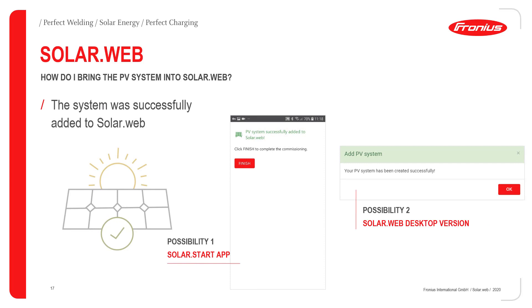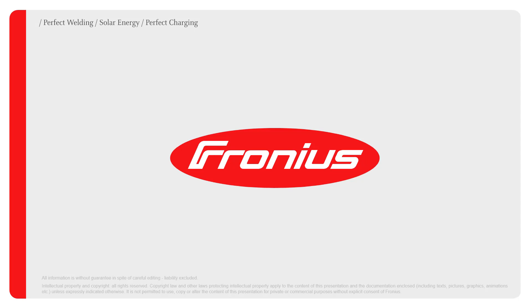All you need to do afterwards is click 'Finish' in the SolarStart app — you'll see this button — and then you get the message that the PV system was successfully added to the SolarWeb. For the desktop version, you'll also receive confirmation that the PV system has been successfully created. As you can see, these are just a few easy steps for adding a PV system to your SolarWeb account. Just check it out on solarweb.com, register for a new SolarWeb account and try it out yourself — it's very easy.